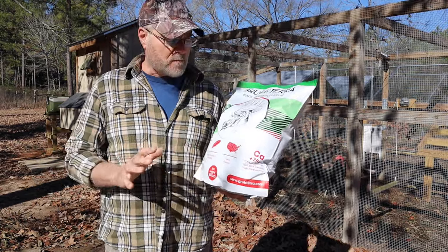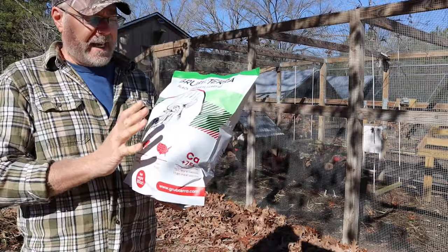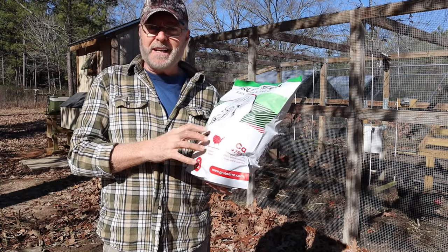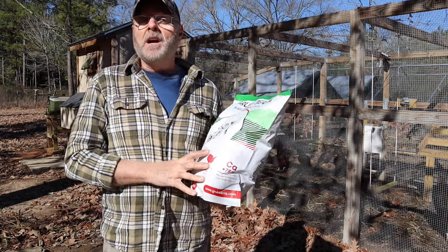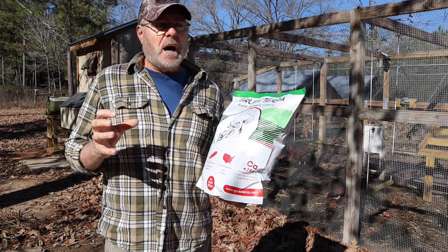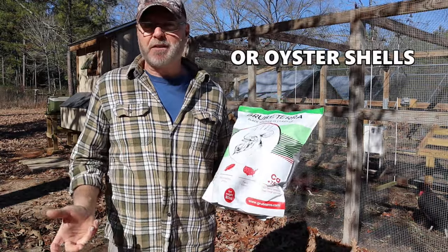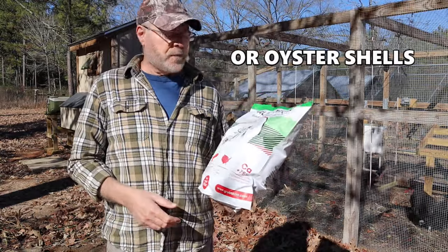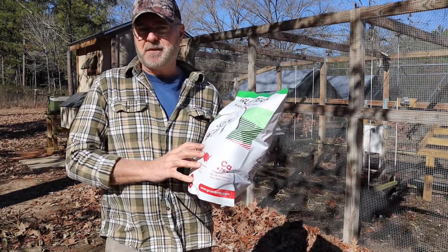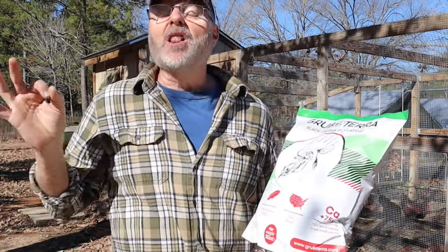These larvae are between 2 and 5 percent calcium — so actually more than 75 times the calcium of mealworms. Also, the form of calcium found in insects or greens is much more absorbable in their bodies than feeding them something like coral calcium. So they absorb all this calcium very effectively. I just fed them these and they love them.